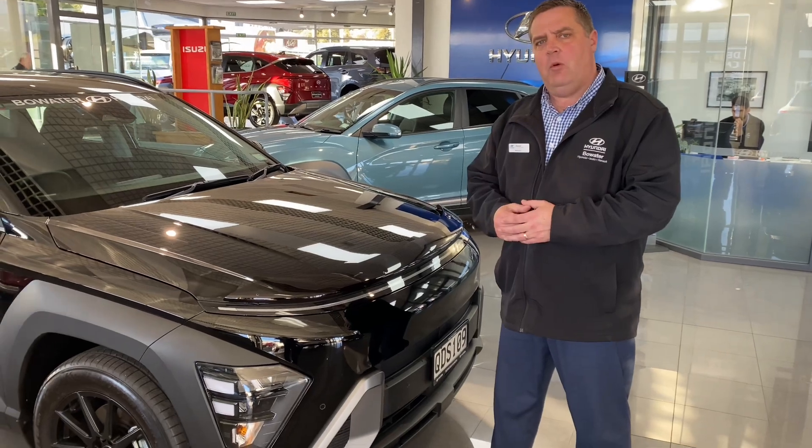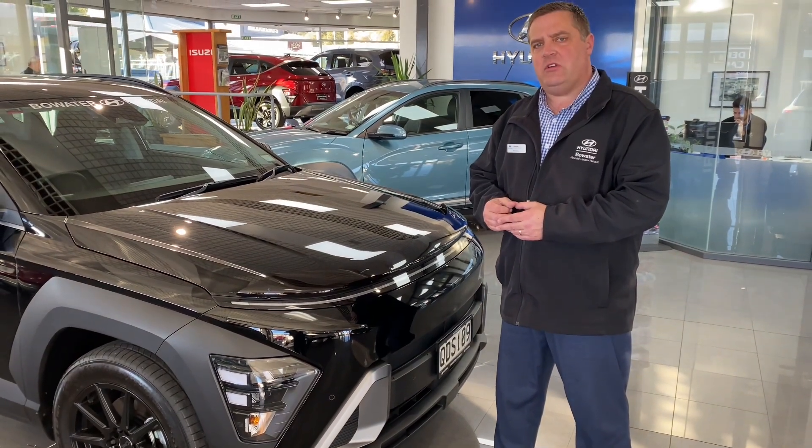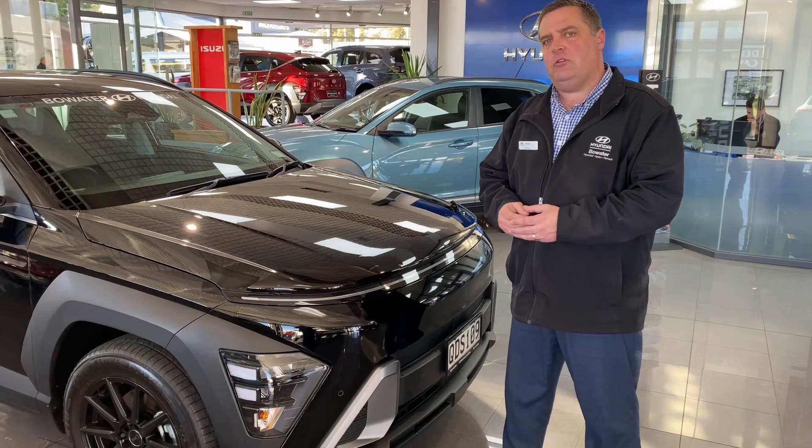Give me a call — Marcel at Bowater Hyundai on 027 688 3639 — to organize your personalized viewing.